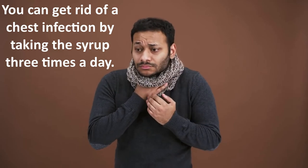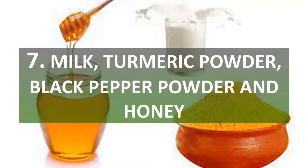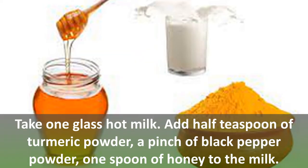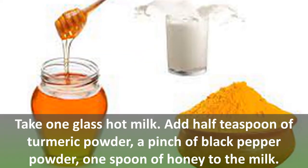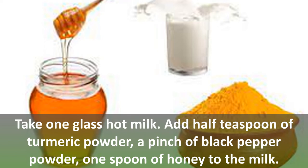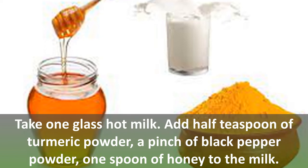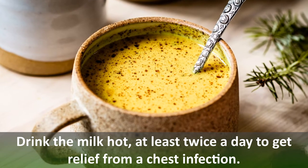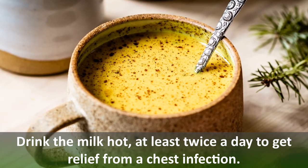You can get rid of a chest infection by taking the ginger and honey syrup three times a day. Number seven: milk, turmeric powder, black pepper powder, and honey. Take one glass of hot milk, add half a teaspoon of turmeric powder, a pinch of black pepper powder, and one spoon of honey. Drink the milk hot at least twice a day to get relief from a chest infection.